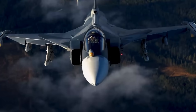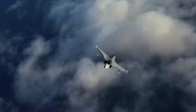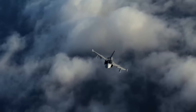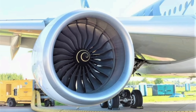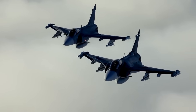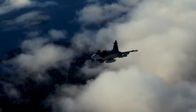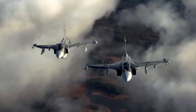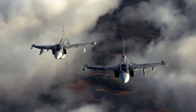For years, the Gripen E has used the GEF-414 engine — powerful, reliable, and proven. But Rolls-Royce has just revealed an upgraded engine pathway designed specifically to enhance the Gripen's long-endurance missions, Arctic operations, and heavy payload performance. This upgrade isn't just a small improvement. It fundamentally boosts four mission-critical areas.